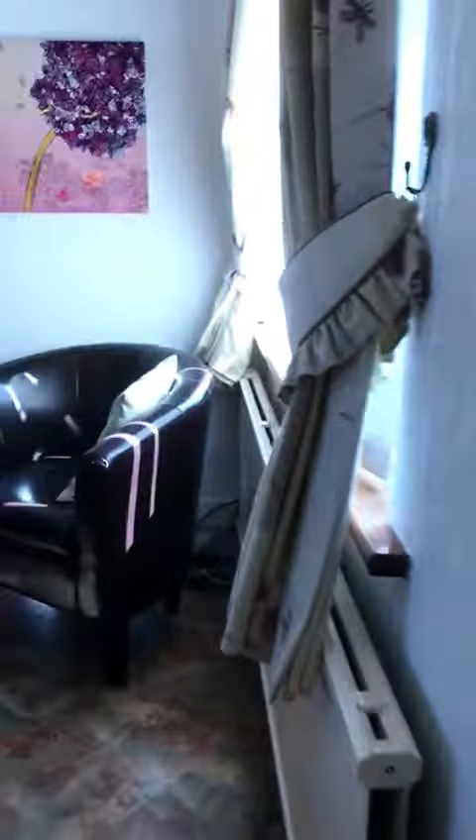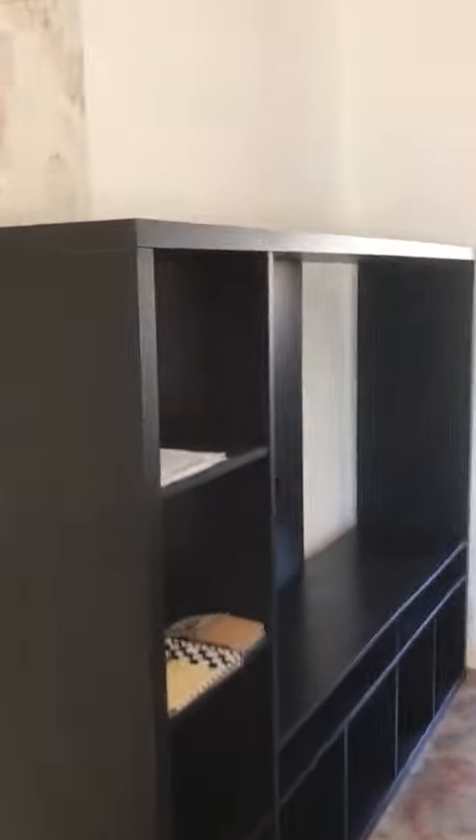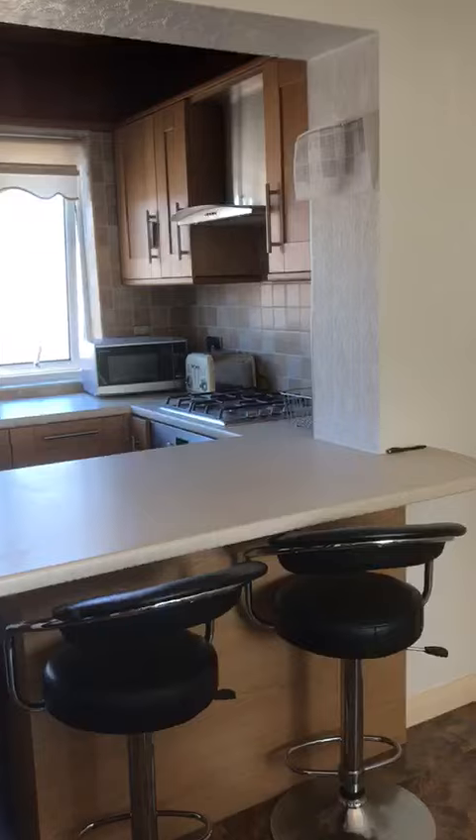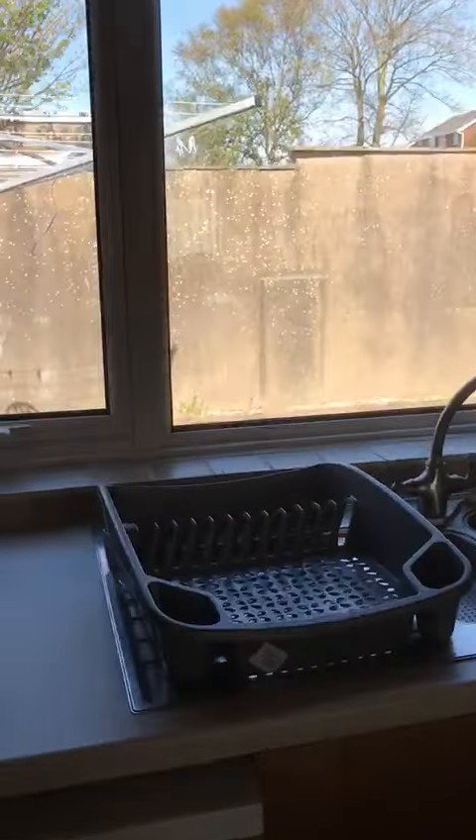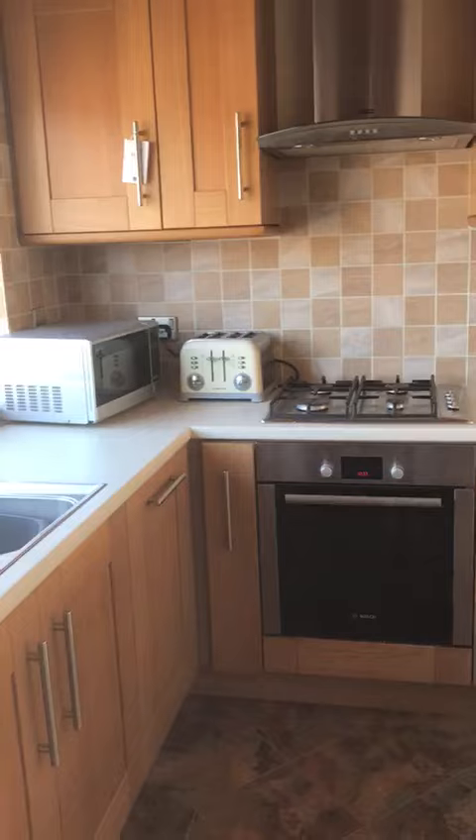And then this is your dining area, which leads through to the kitchen, which has got a nice breakfast bar. People like an open-plan kitchen these days — a lot of people tend to spend a lot of time in kitchens, entertaining and so on and so forth.